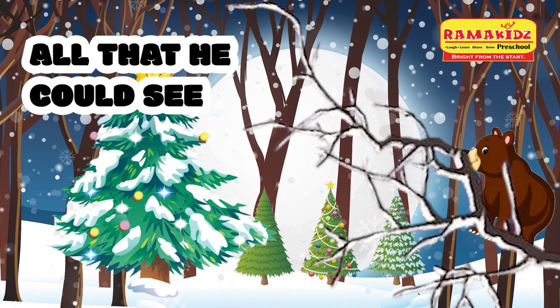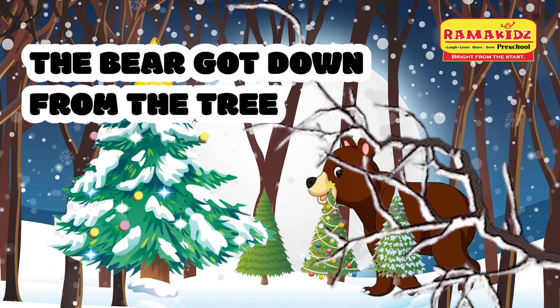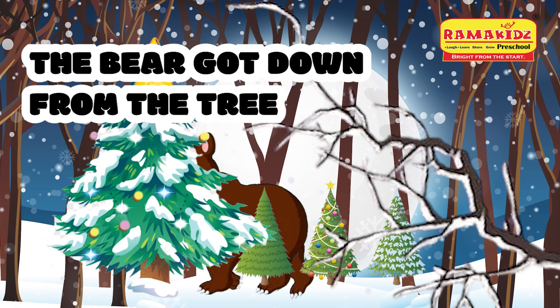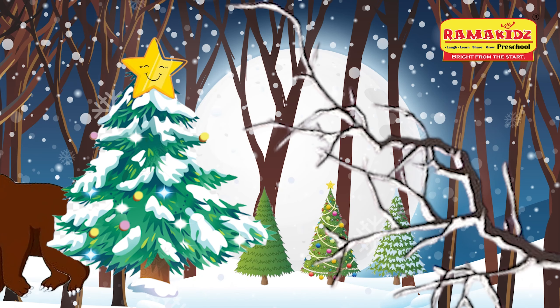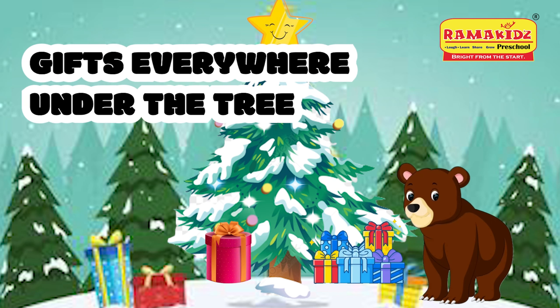And all that he could see was a bright star on the top of a tree. The bear got down the tree to see what he could see. And all that he could see were shapes everywhere under the tree.